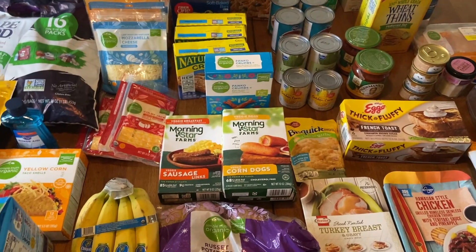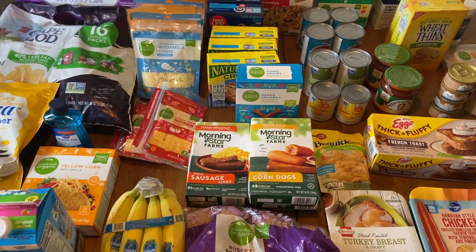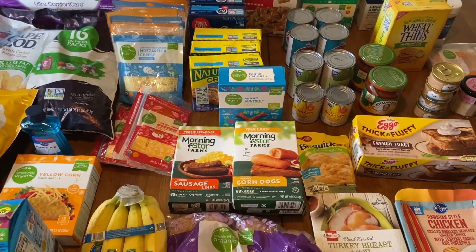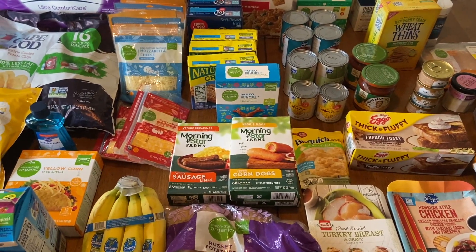How we do grocery shopping is kind of different. We do these bigger, really stock-up hauls maybe once every three or four weeks - a big haul like this. We'll run in and fill in with things we need here and there, but we do these really big stock-up hauls every three to four weeks.